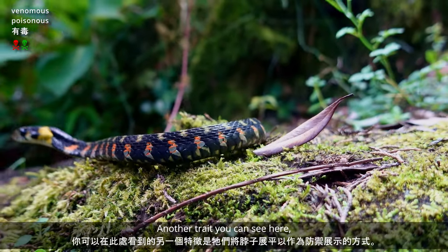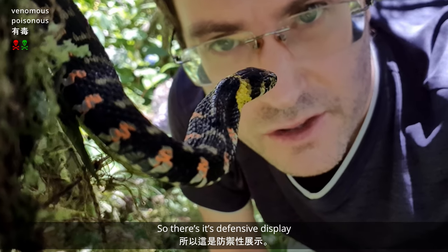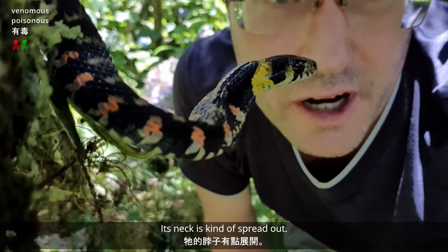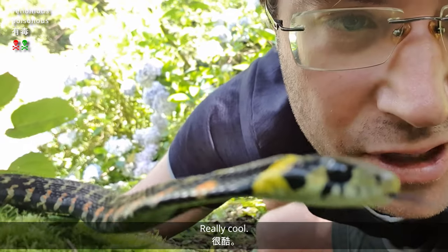Another trait you can see here is the flattening out of the neck as a defensive display. The neck is kind of spread out, and it kind of flares its neck out a little bit like a cobra. Really cool.